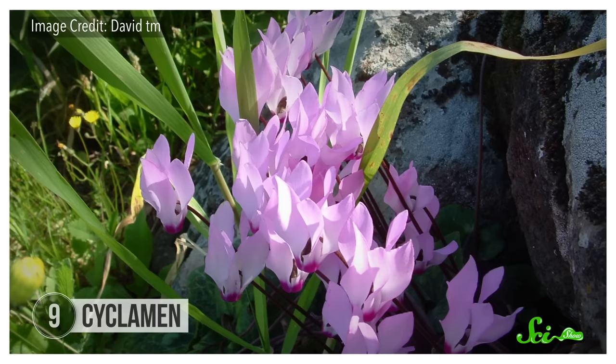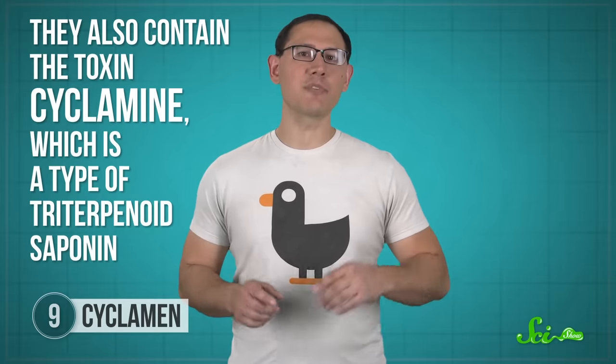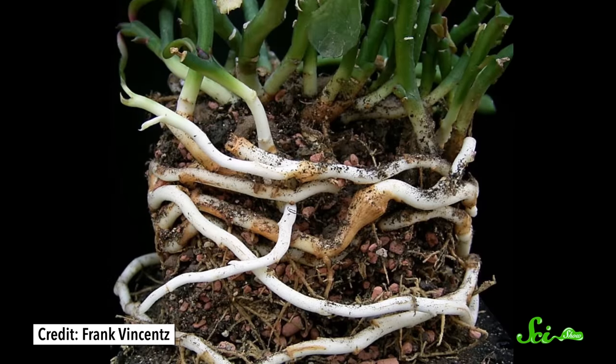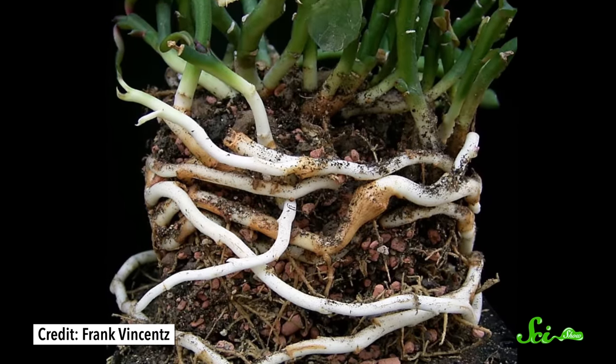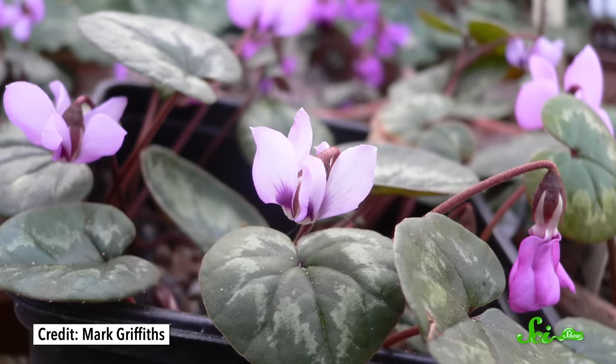Potted cyclamen are popular gifts during the holidays too. They have delicate, colorful flowers, tend to bloom in the winter months, and can be grown outside in mild climates. But they also contain the toxin cyclamine, which is a type of triterpenoid saponin. Like the saponins in Lily of the Valley, this toxin can mess with your cell membranes and irritate your gastrointestinal tract, making you feel pretty lousy. Thankfully, most of the cyclamine is tucked beneath the soil in the plant's rhizome—kind of like an underground stem—and that cyclamine gives the rhizome a very bitter taste, so even curious kids or dogs are unlikely to eat enough to get seriously ill. The leaves contain less cyclamine, and in traditional Greek cuisine some species were used to make dolmas—little leaf wraps stuffed with rice and other fillings. But please don't pretend you're an Iron Chef and make dolmas at home using random houseplants.